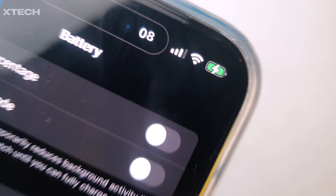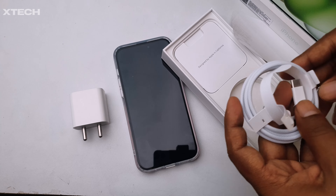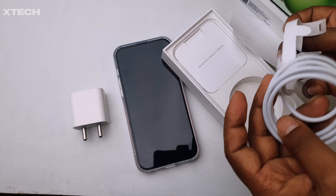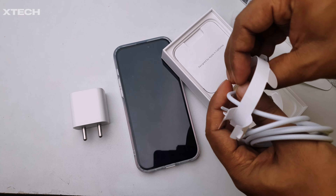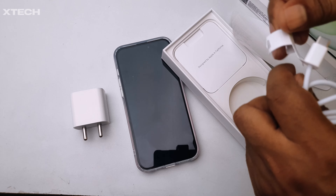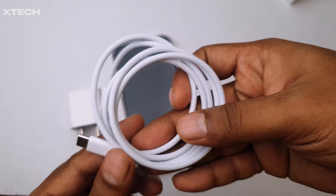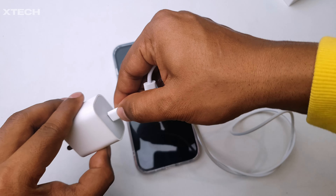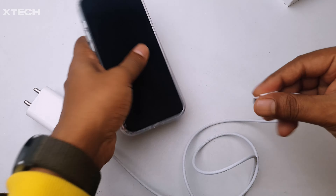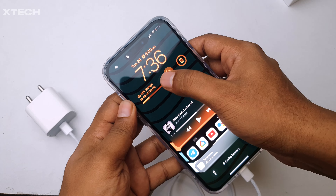So the conclusion of the charging test: it took 1 hour 42 minutes to charge the phone from 2% all the way to 100%. Keeping all conditions in mind, if I had closed all the applications and turned off cellular and Wi-Fi it could have been just a bit faster, but nothing crazy — maybe only 2 to 3 minutes difference. One quick tip: you should charge from 20 to 80 percent to keep your battery healthy for a really long time, especially if you want to use the phone for 3 to 5 years.